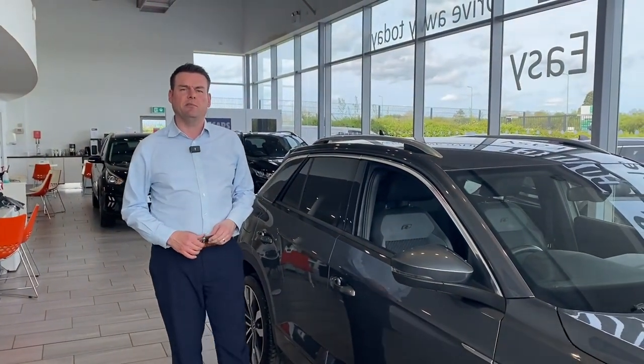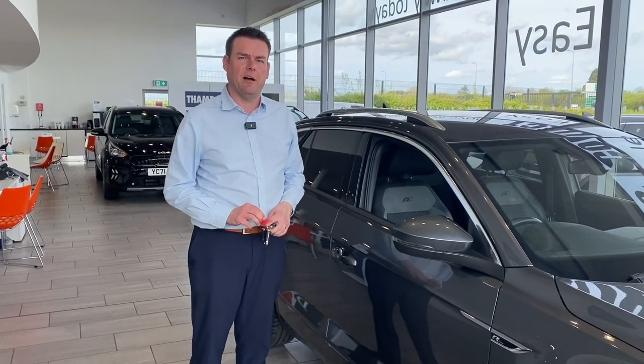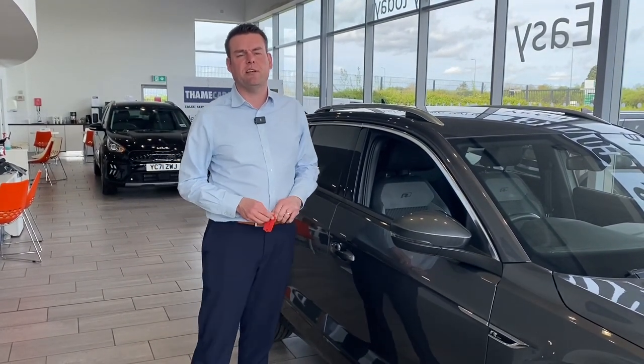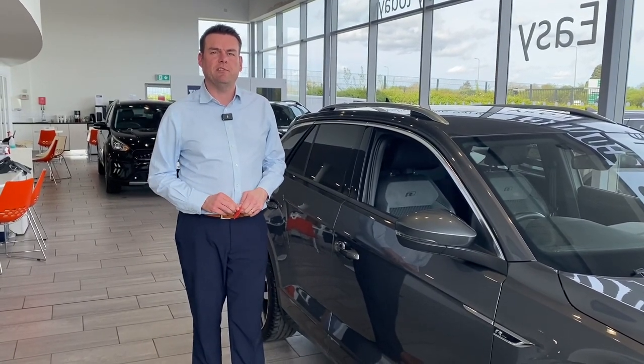If this looks like the car for you, reserve it on our website for just £99 and you can come and drive it away the very same day. We are a simple, safe, and easy place to buy a car, so do get in touch and arrange your test drive today on 01844 21 55 66. We look forward to seeing you here very soon.